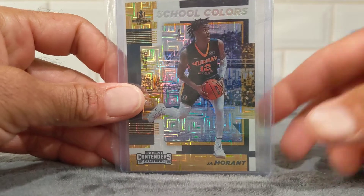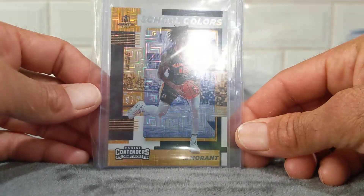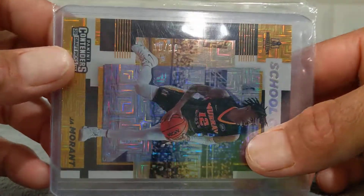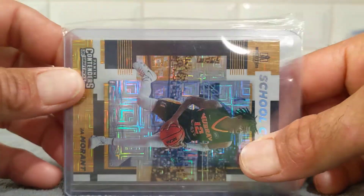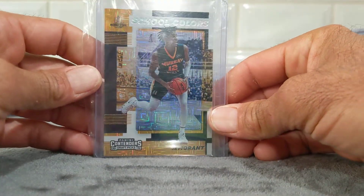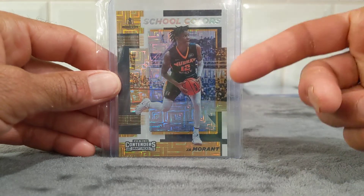My favorite pull from last year was from my first hobby box that I opened. I hit this school colors Ja Morant — not sure what they call this, parallel squares or something — but it's number 10 of 10, so you can call it an eBay 1/1. Beautiful card. Love it. So this was actually my first hobby box from last year that I opened, and I hit this guy.